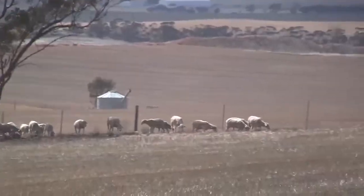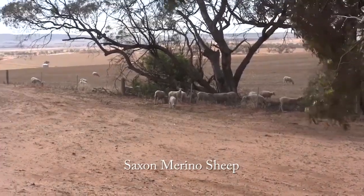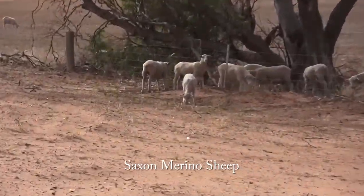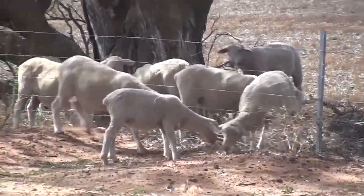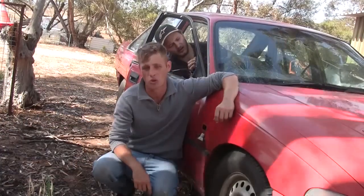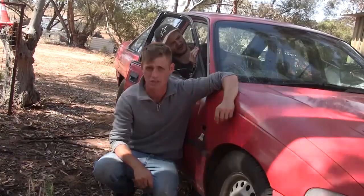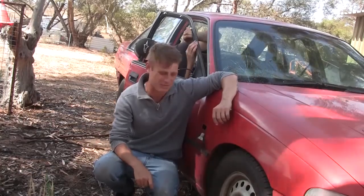Woke up first thing this morning to realize the neighbor's sheep have got into our yard — poor fella just wants to be with his mum. Me and Steven decided we can't really be bothered running all the way down to the back paddock just to herd a couple of sheep, so luckily we've got the old commie. Let's go chase them in this bugger.